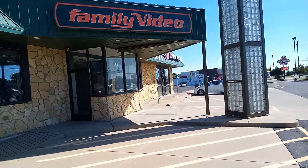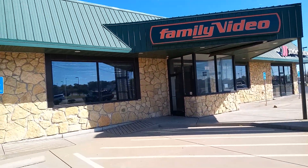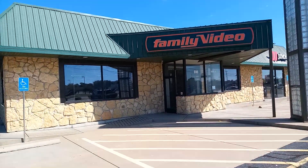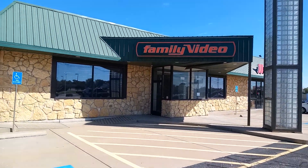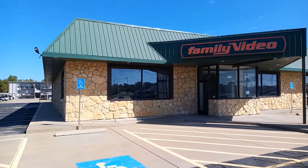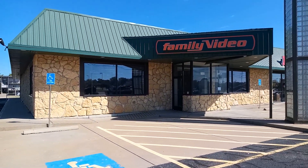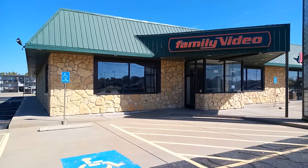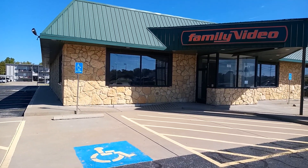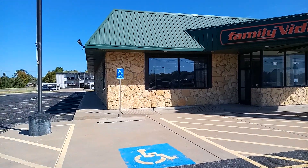Leave your comments — when you went to these places, what do you fondly remember about Family Video? What is your fondest memory of them? If you like what I do, please subscribe, share, and hit that like button. From an abandoned Family Video to my next abandoned place — love you guys, stay awesome, catch you next time. Peace, bye!